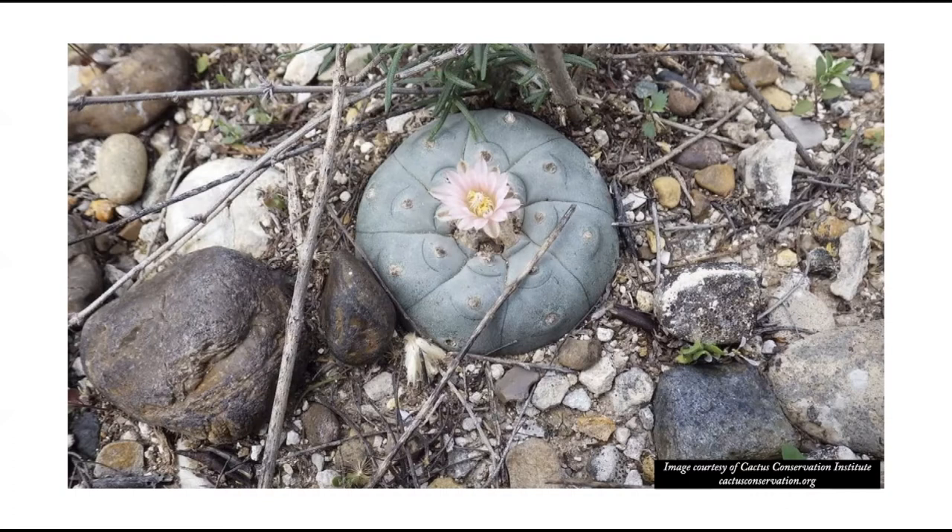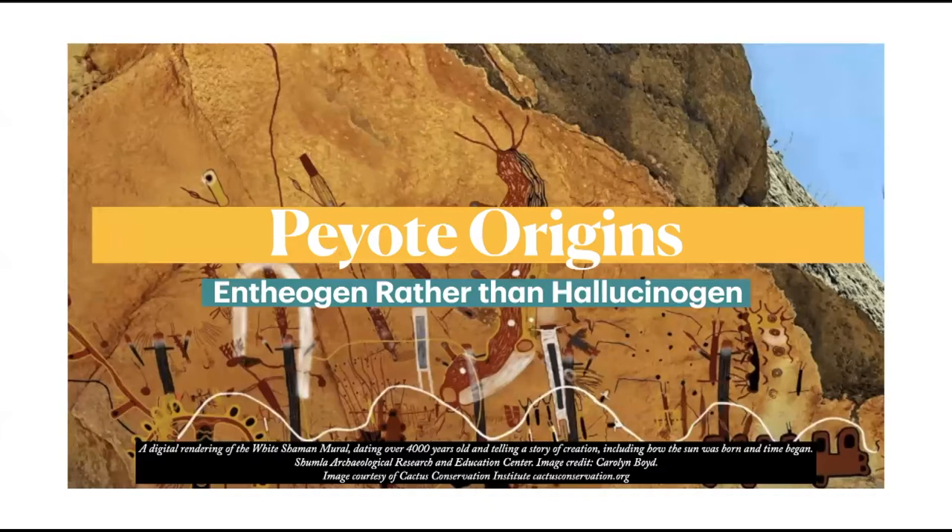Historical evidence of human interest in peyote goes back to at least 5700 BC, through artifacts found in the Shumla Caves. These artifacts included dried-up peyote that seemed to be ground up, mixed with other plants, and formed into the shape of peyote buttons. Along with other effigies, they show that peyote was used for millennia in spiritual ceremonies.